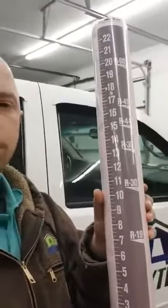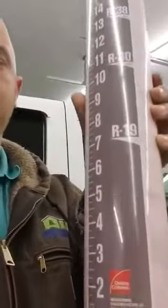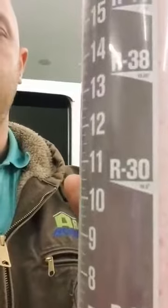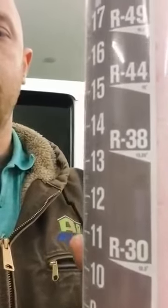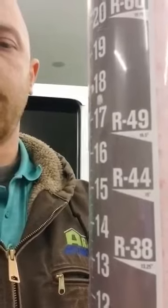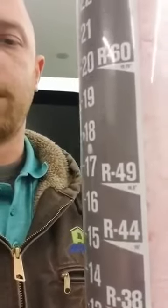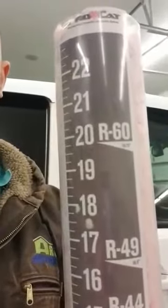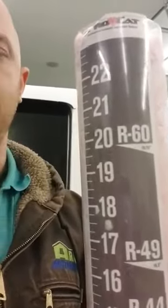Got a cool little tool here — it tells you off of fiberglass from Owens Corning. 7 inches is R19. A little under 10 inches is R30. 13 inches is R38. 15 inches is R44. A little under 17 inches is R49. And the big dog, 20 inches, is R60.